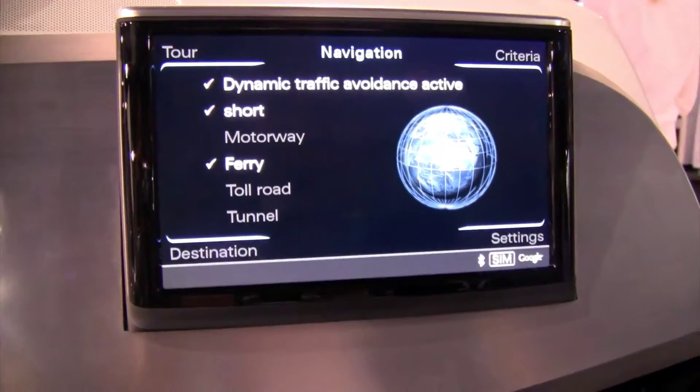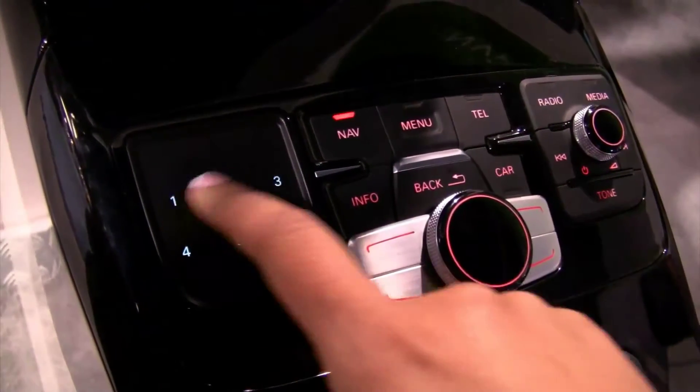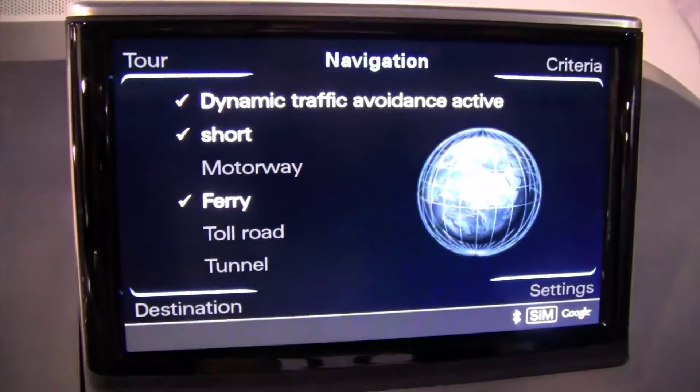Now it's calculating the route. Let me show you — now that you're in navigation, you can also access your radio stations. Those six presets are your favorite radio stations.